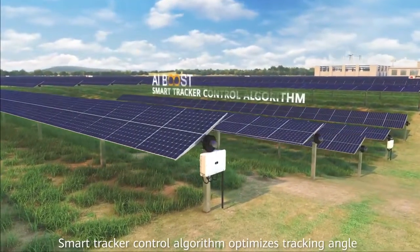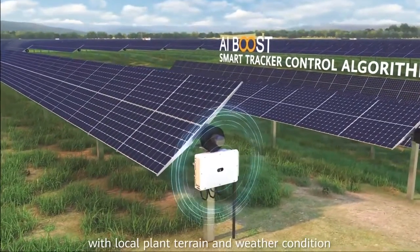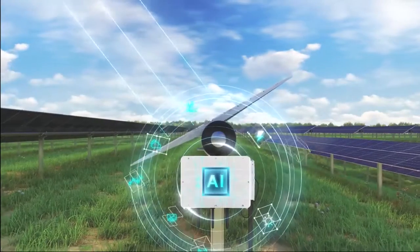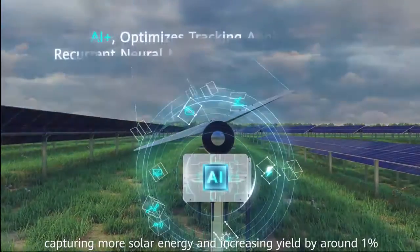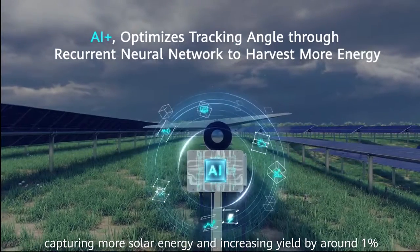Smart tracking control algorithm optimises tracking angle with local plant terrain and weather conditions, capturing more solar energy and increasing yield by around 1%.